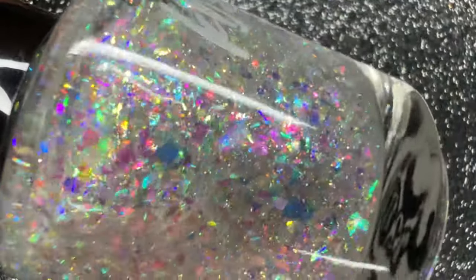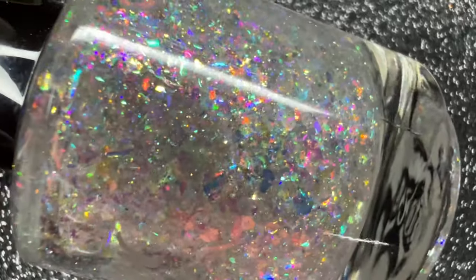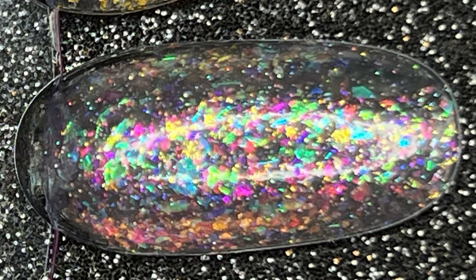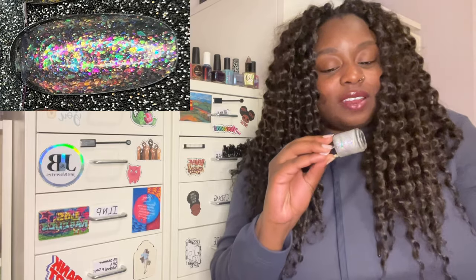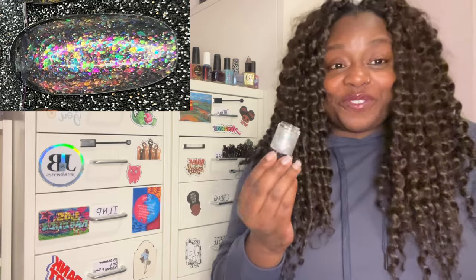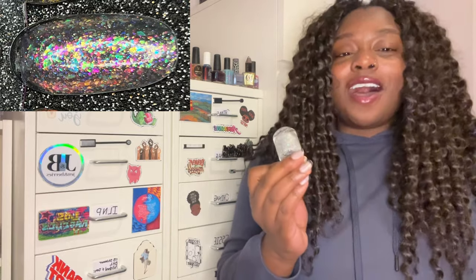The very last pick is a topper from KB Shimmer: 'Ice and Easy.' This topper is so dang unique — I would actually wear it on its own because I love that it has an eclair base and the iridescent flakies just sing. It's going to look great over any cream color but especially dark ones, and I think it'll be great for duping polishes since I see a lot of makers use these types of flakies. I cannot wait to experiment with it.